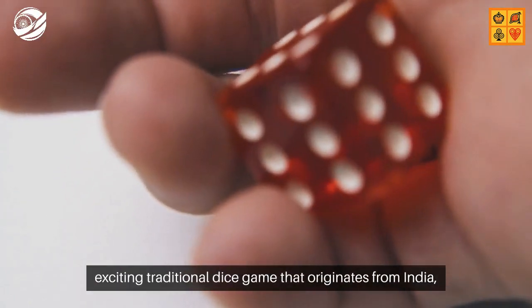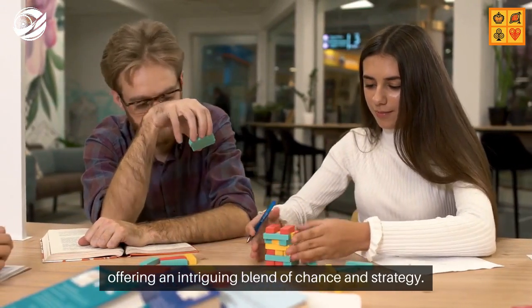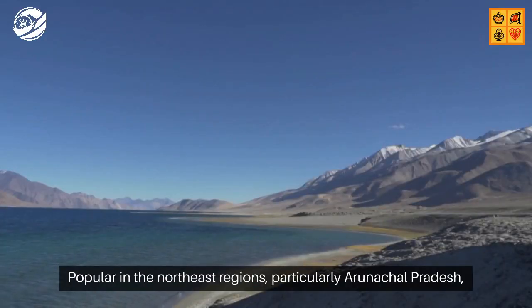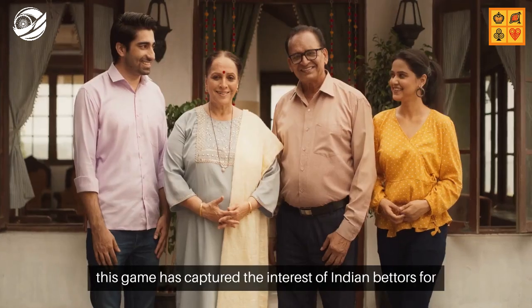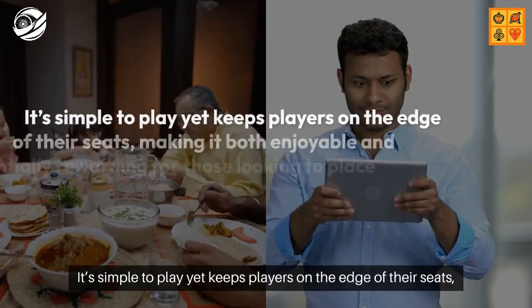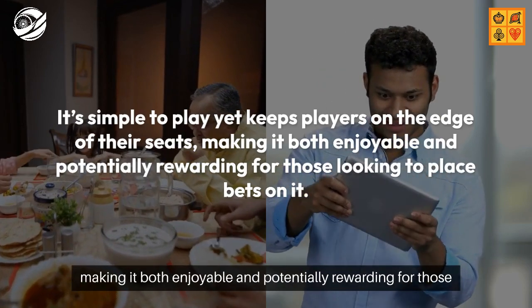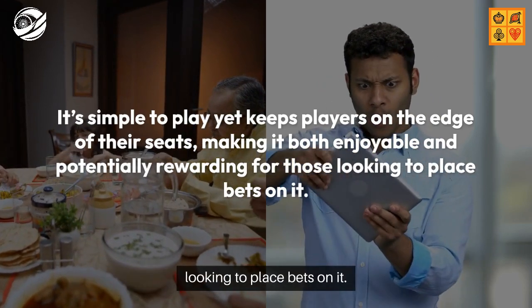Jandimunda is an exciting traditional dice game that originates from India, offering an intriguing blend of chance and strategy. Popular in the Northeast regions, particularly Arunachal Pradesh, this game has captured the interest of Indian bettors for generations. It's simple to play yet keeps players on the edge of their seats, making it both enjoyable and potentially rewarding for those looking to place bets on it.